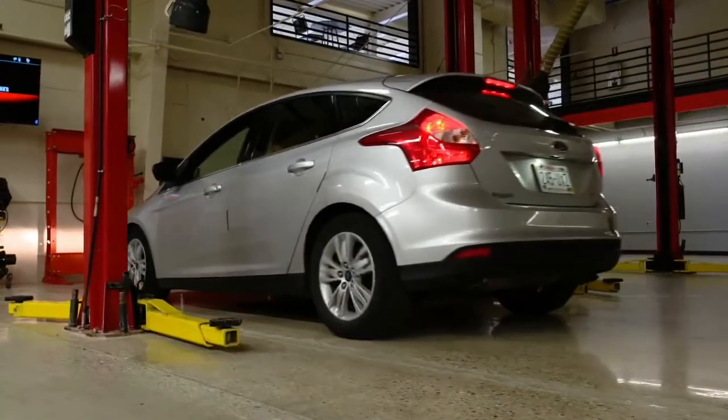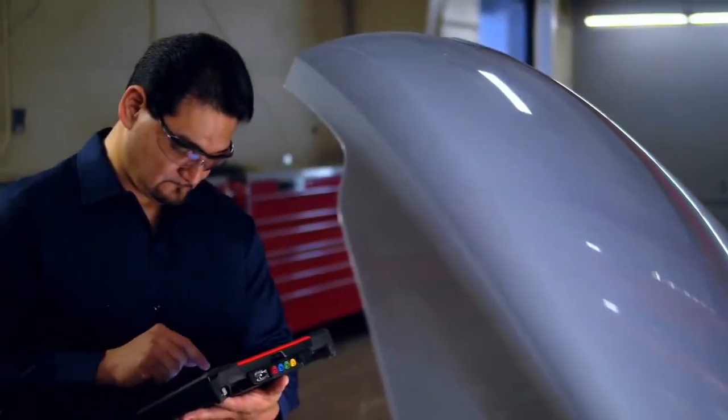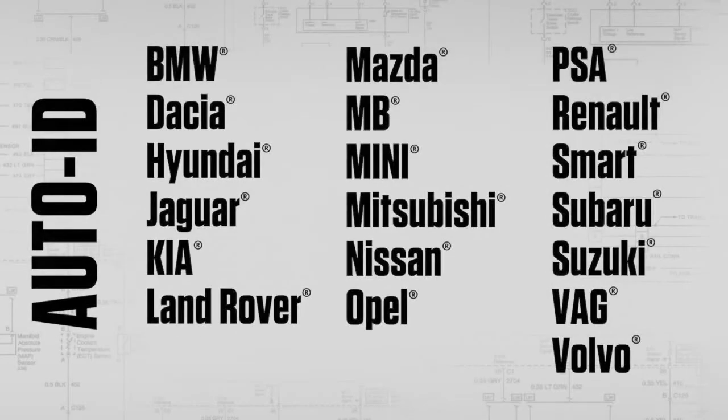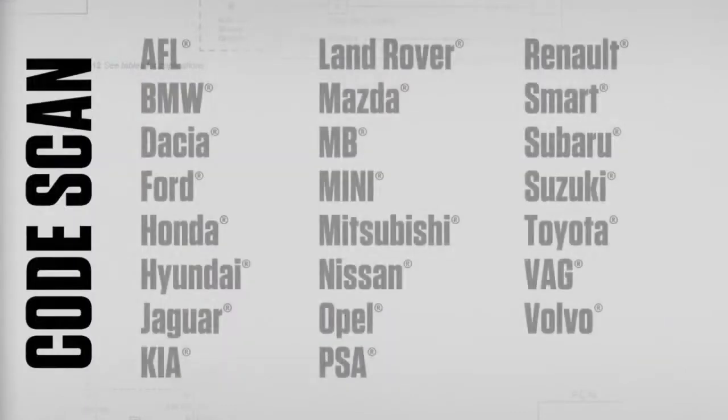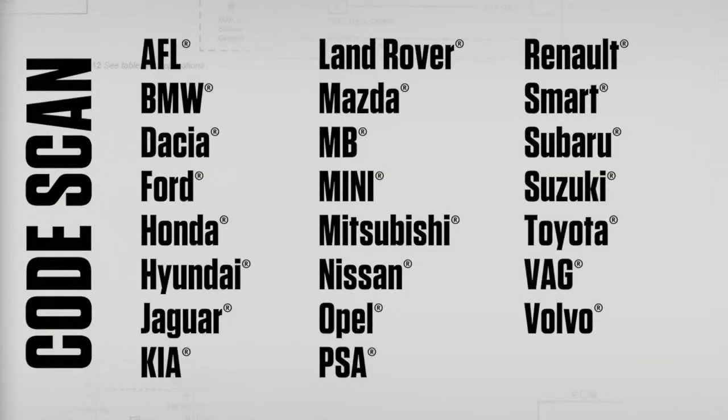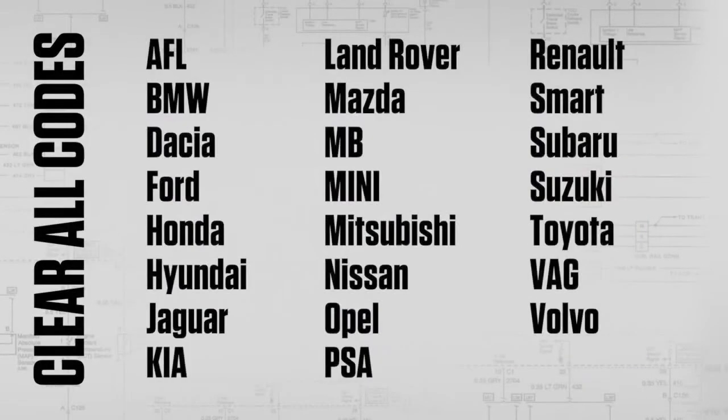A new job rolls into the bay, and you're already ahead of the game. Auto-ID identifies any of these makes in a moment, so you're not wasting time trying to find the right vehicle and system. And with OneTouch CodeScan, you can scan all covered systems for any of these manufacturers. When the repair is complete, clear all codes with OneTouch on all these makes.